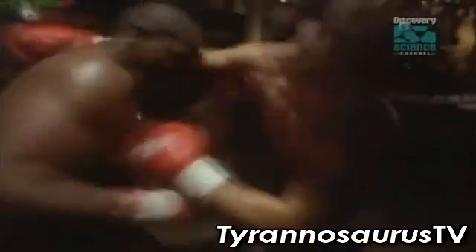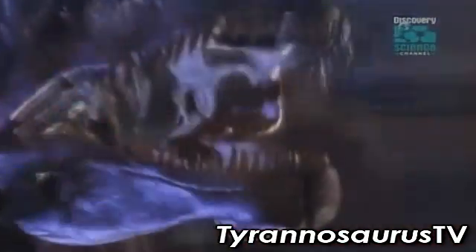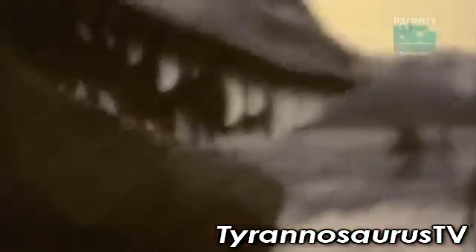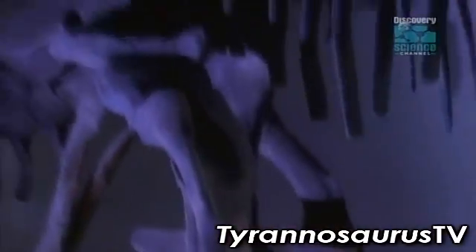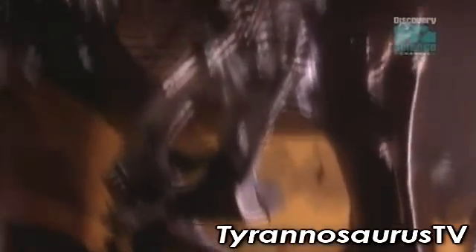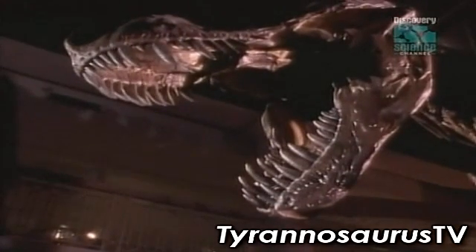The clash of the titans — two killer dinosaurs that lived millions of years apart on two different continents: the two greatest predators of all time. With its superior brain, eyesight, and agility, T-Rex would have made mincemeat out of his South American challenger. Today, T-Rex remains the undefeated heavyweight champion, king of the tyrant lizards.